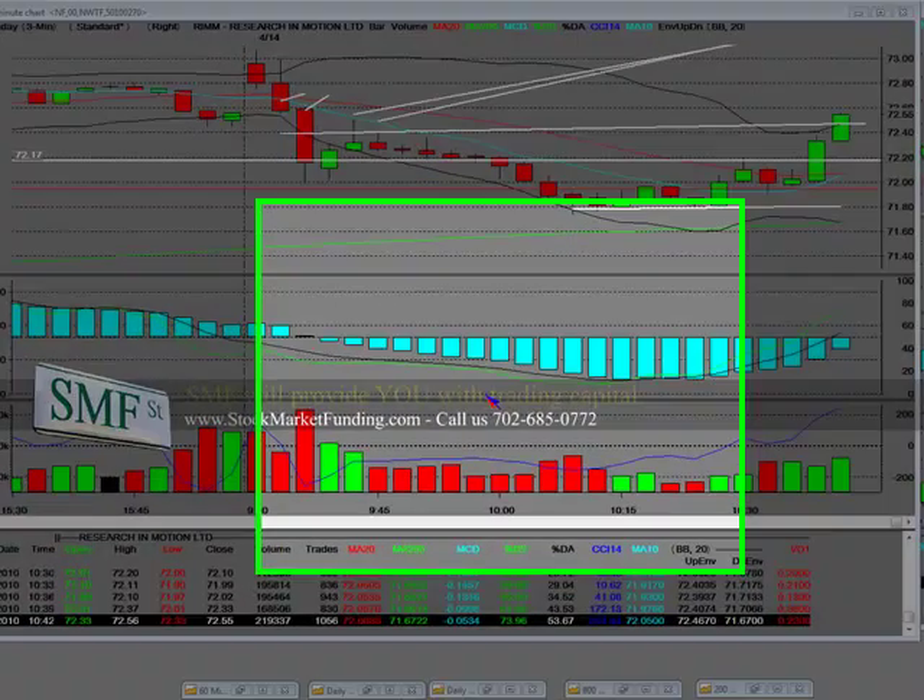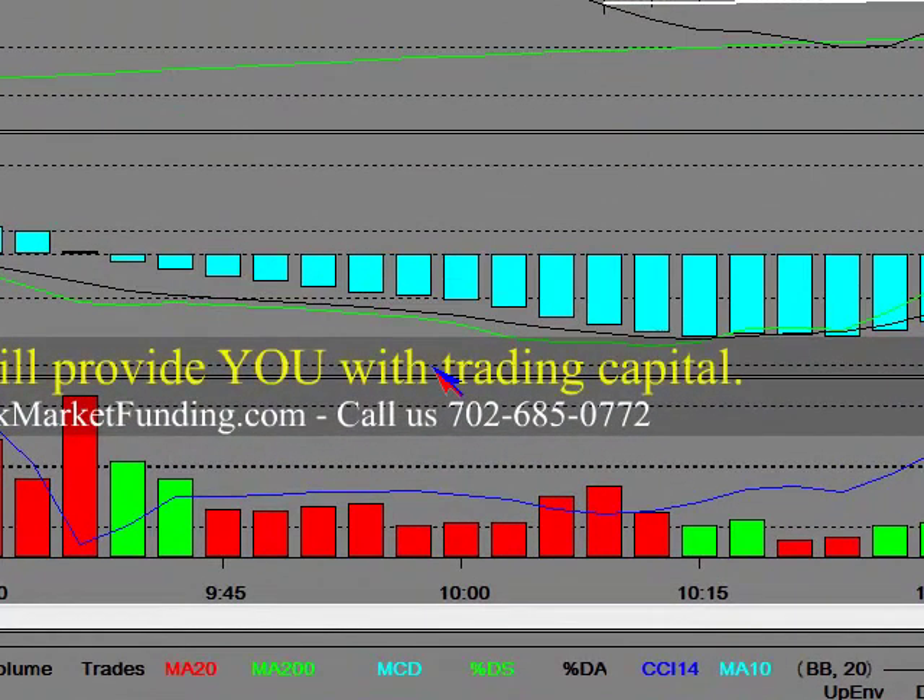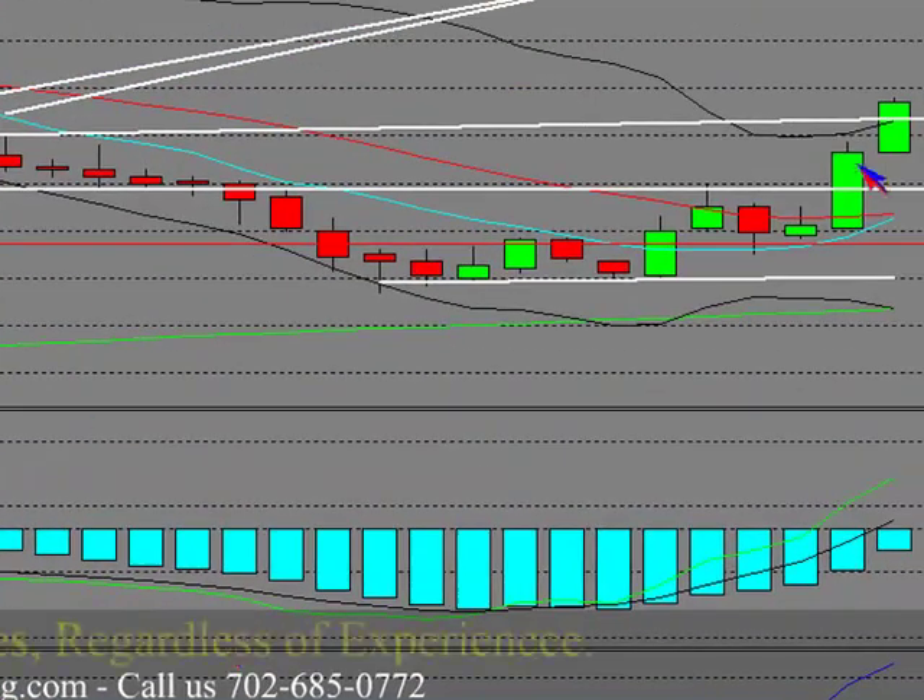Welcome to StockMarketFunding.com, home to the professional, home to the beginner, and home to everyone alike as being a trader.